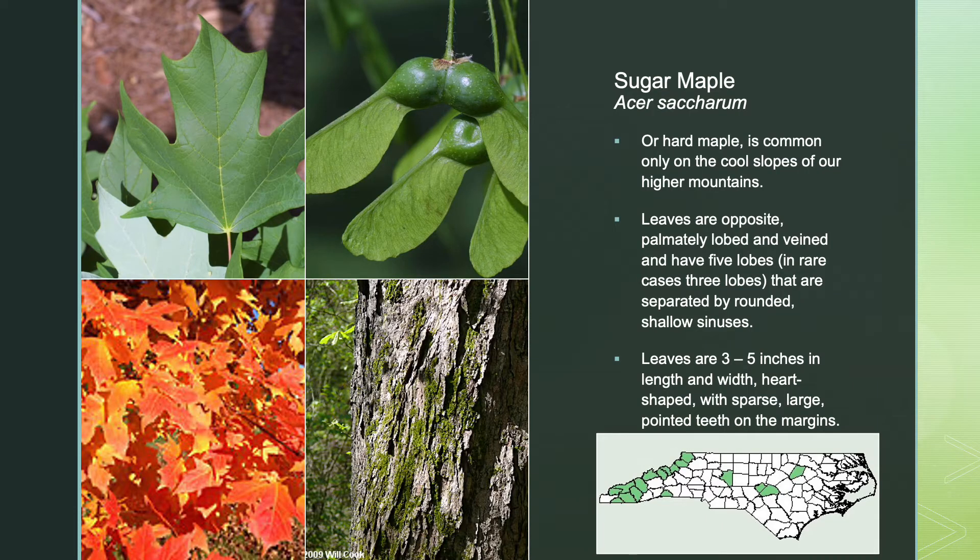Sugar maple, or hard maple, is common only on the cool slopes of our higher mountains. Leaves are opposite, palmately lobed and veined, and have 5 lobes — in rare cases 3 lobes — that are separated by rounded, shallow sinuses. Leaves are 3 to 5 inches in length and width, heart-shaped, with sparse, large, pointed teeth on the margins.